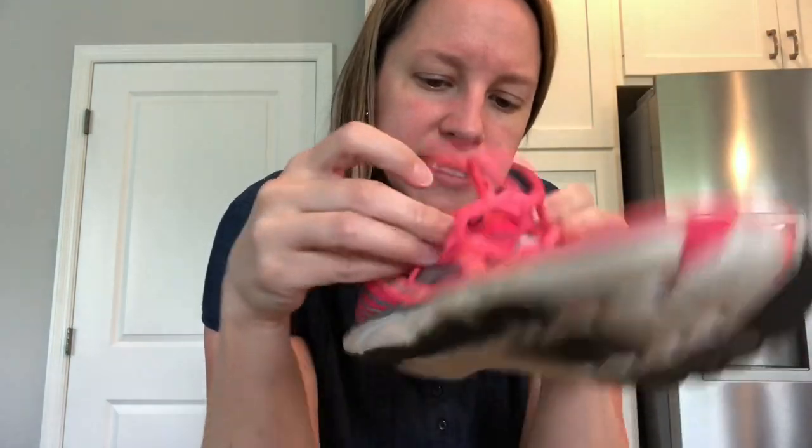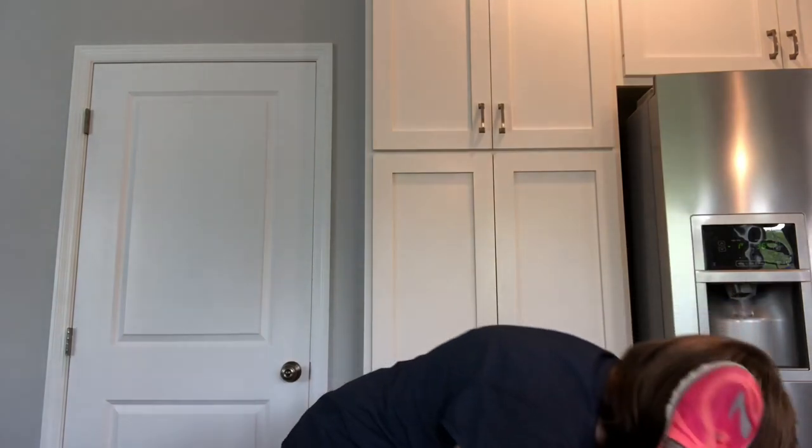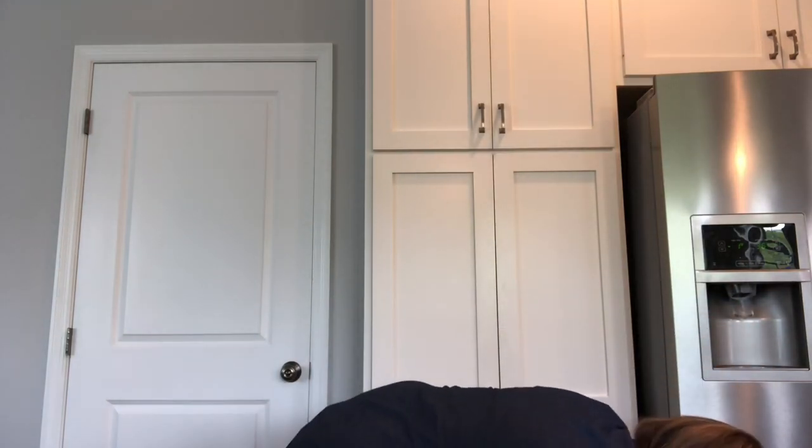I picked up a couple of pairs of Brooks — these are really good sellers for me. These are hot pink though, and they're kind of a small size, so I might sit on these for a little bit. Actually they're an eight and a half — maybe I'll keep them for myself after I clean them up. I use Brooks myself for running. I paid $6.50 for those, but I should be able to get $25 to $30 for them.